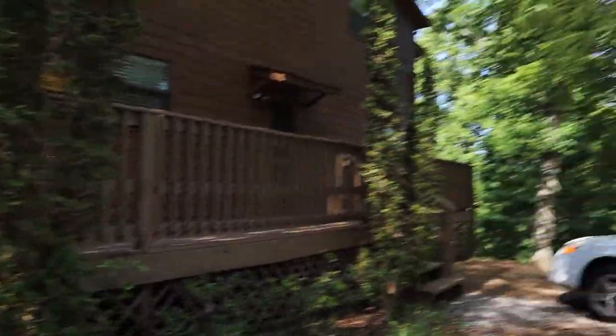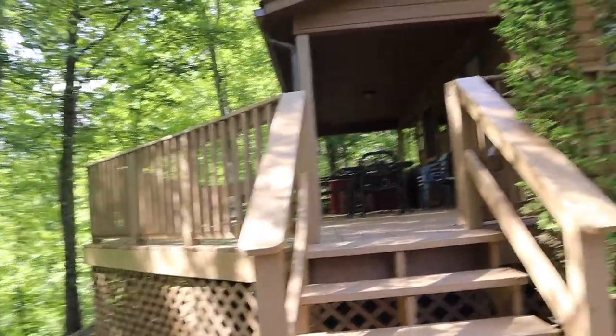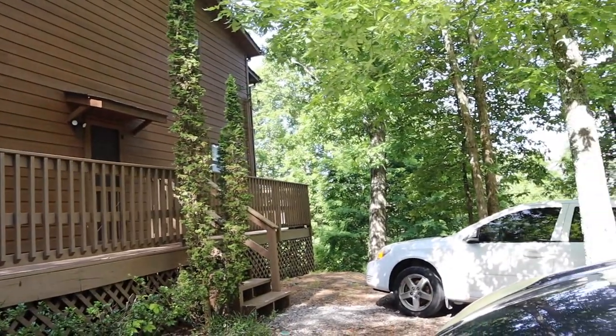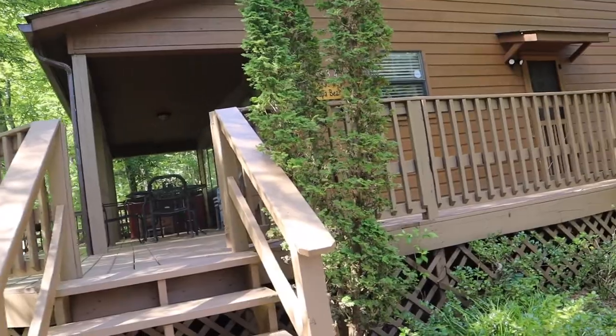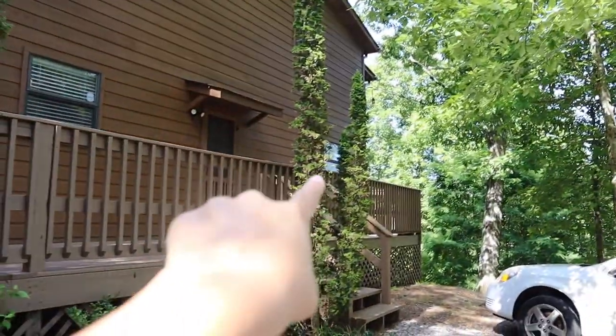First up we have the deck. This is what it looks like from the outside. There are stairs right here with a gate that you can close so you can put your dogs out there without a leash. And there's also one over there. Let's walk up the steps.